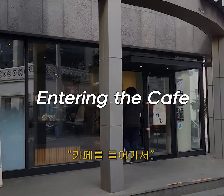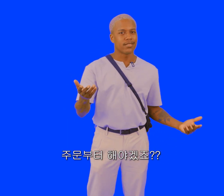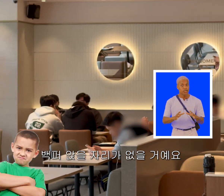Entering the cafe. After entering the cafe, what do we have to do? We should probably order, right? Wrong. We need to check and see if there's an empty table. If you order first, you're gonna lose your table after that.